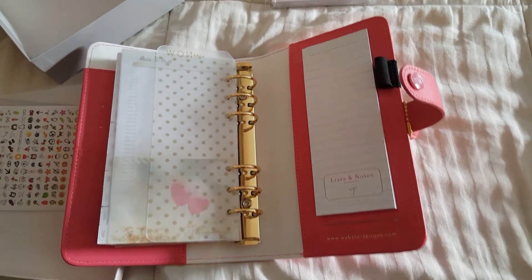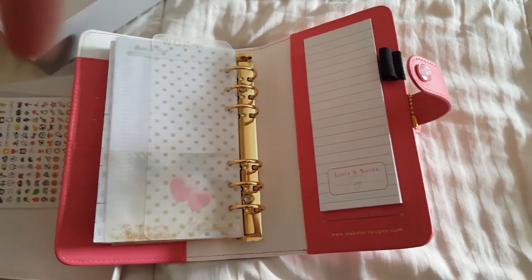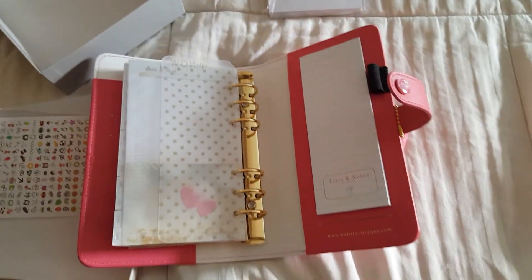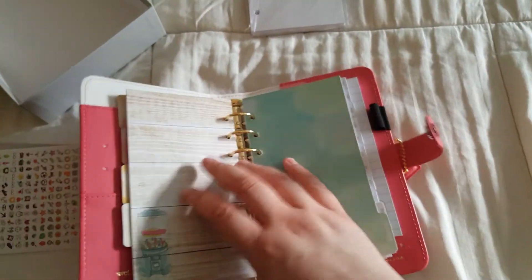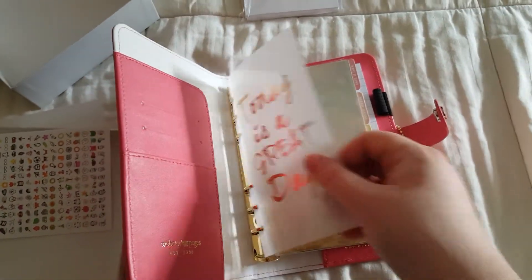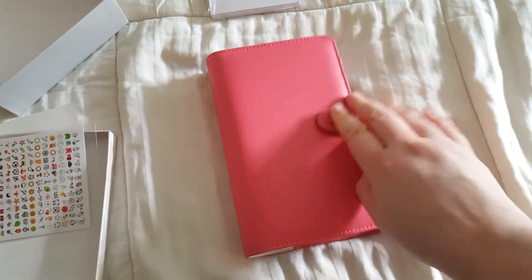So guys, if you like this video please give it a big thumbs up. Don't forget to hit that subscribe button. And if you have any questions I'm happy to answer them. I will see you guys later. I hope you enjoyed this video of my brand new out of the box Webster's planner, and I can't wait to start using it. I hope you guys have a great Easter weekend. Bye!